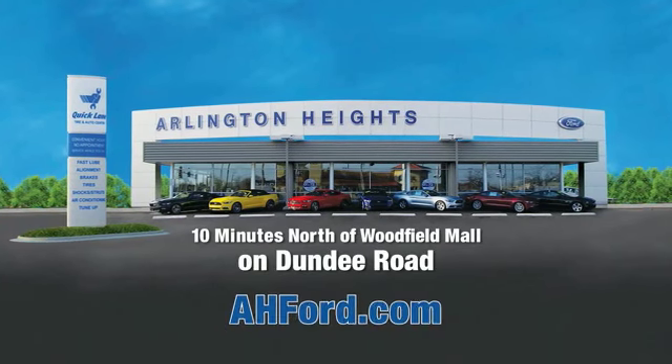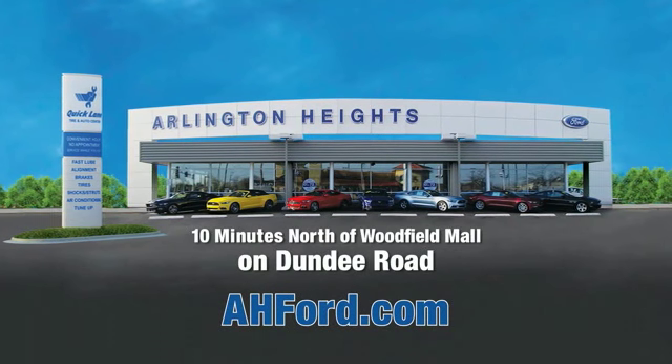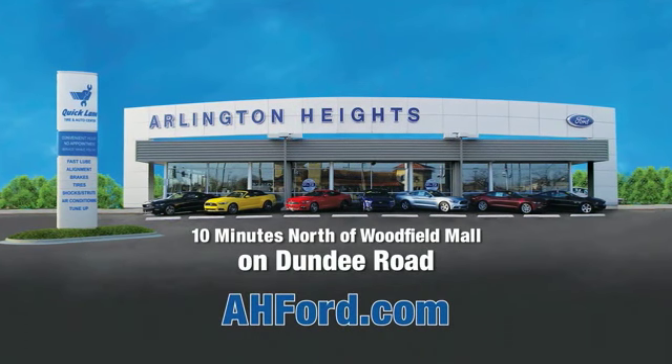Arlington Heights Ford, just minutes north of Woodfield Mall on Dundee Road. Visit AHFord.com.